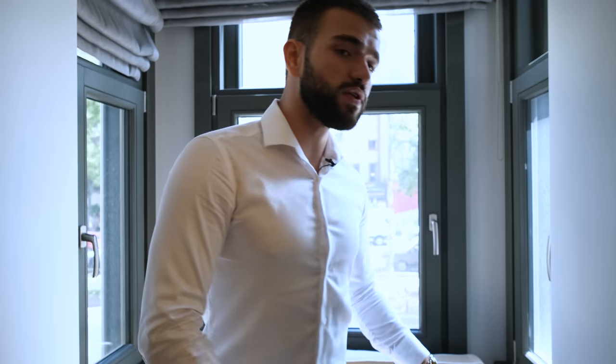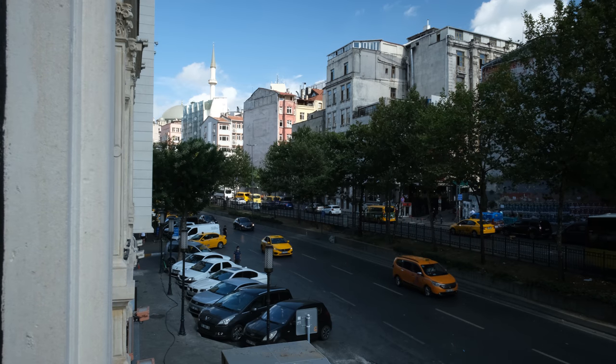Here you can see the bay windows we saw from the outside — they're actually original, part of the original house. So here we have a very original sitting corner, and from here you can see the new Taksim Mosque. This facade is reinforced and protected, but other than that everything in this house is made from scratch.